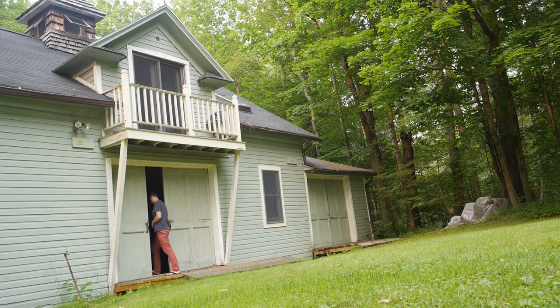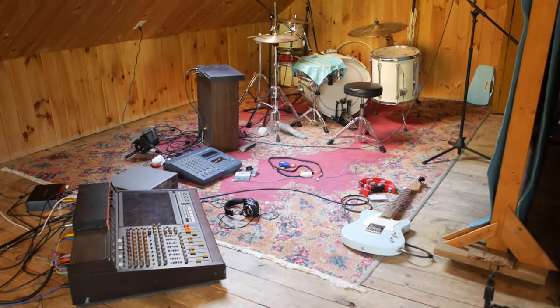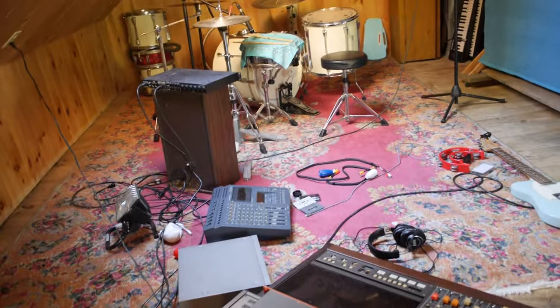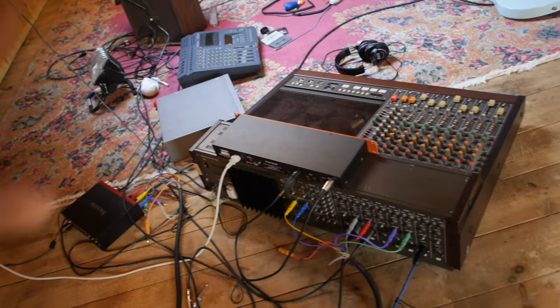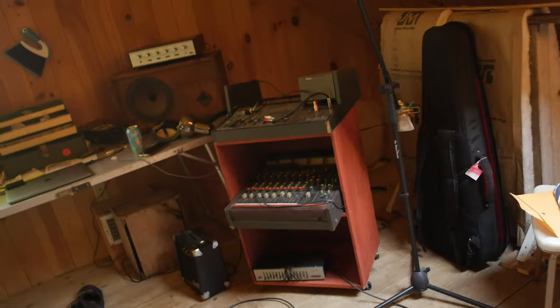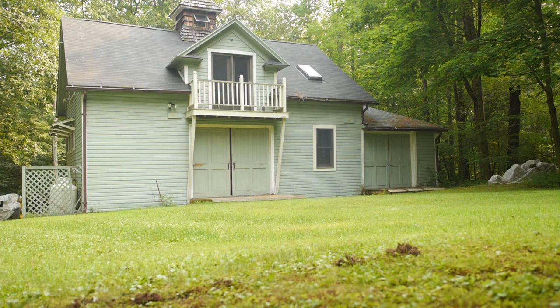Oh my god, just looking at this gives me really bad anxiety. I can't live like this. I've been working on the floor — it's a disaster. This worked for a while but it's not working right now. With this next project I've got to do, I've got to find a solution.